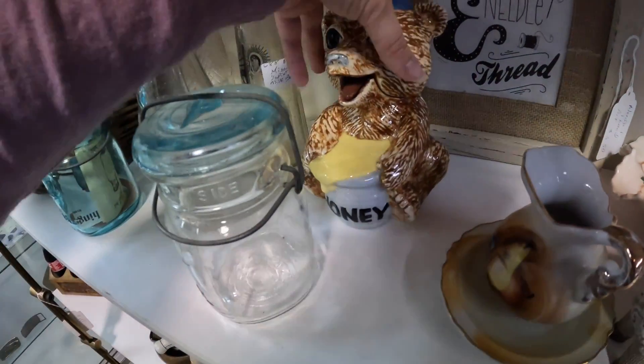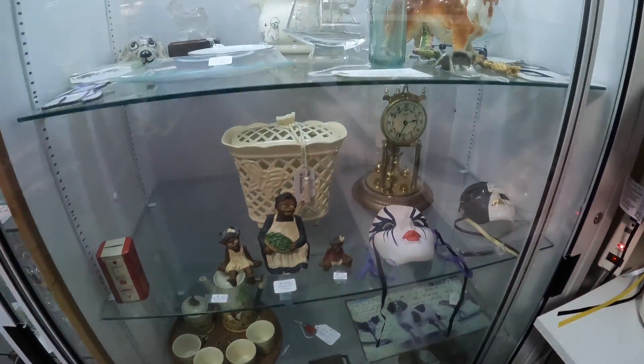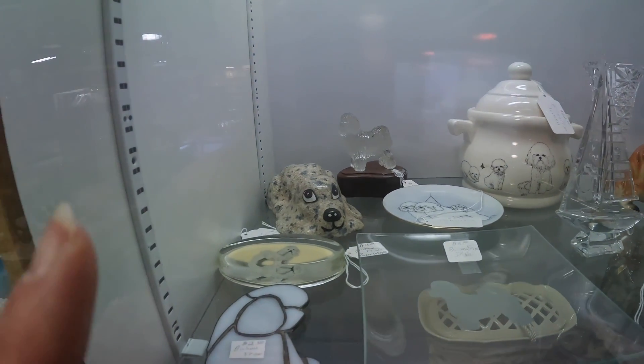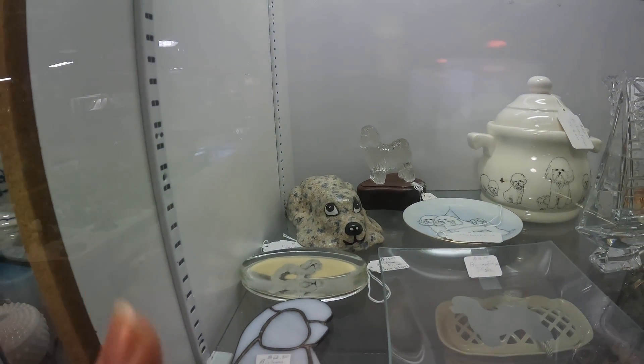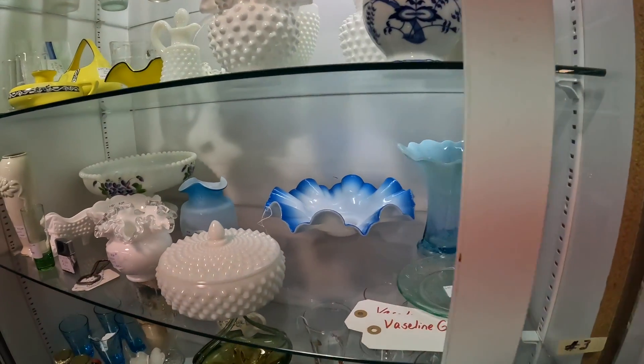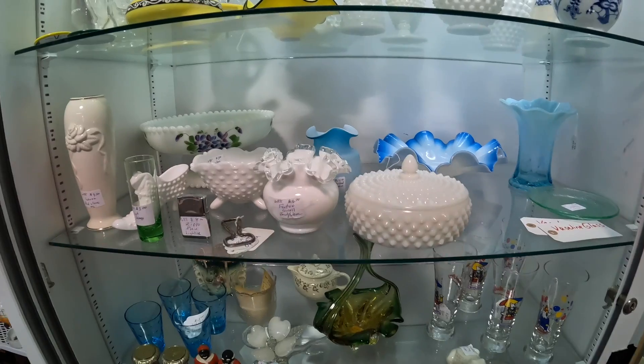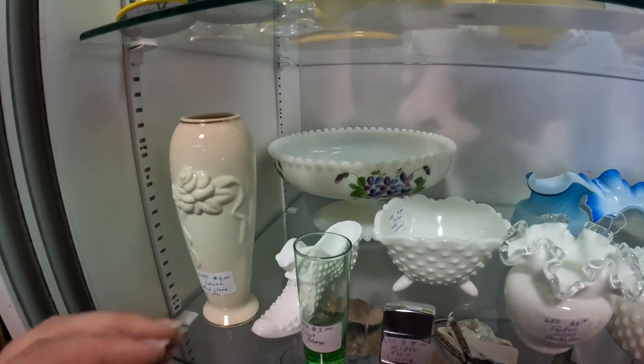This bear looks like a hobbyist piece. That dog is cute — vintage ceramic dog, $15. I love the fencing pieces he has in here, but they're just a little bit too pricey for me.